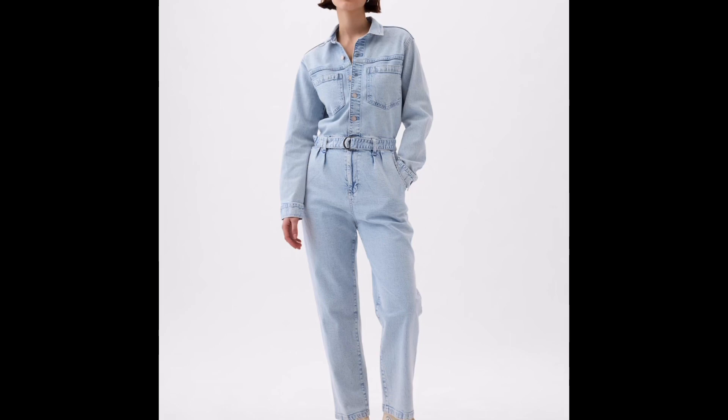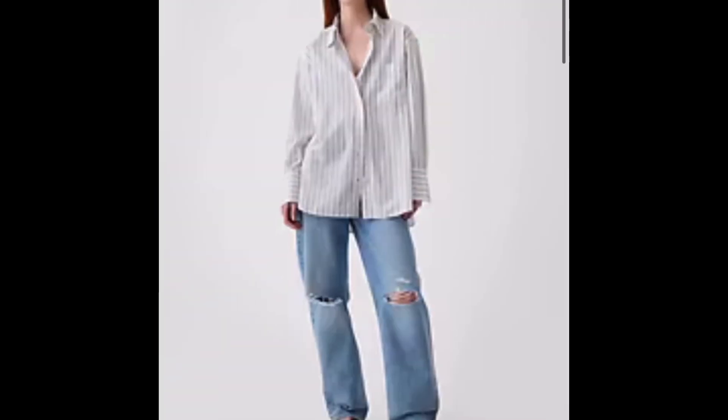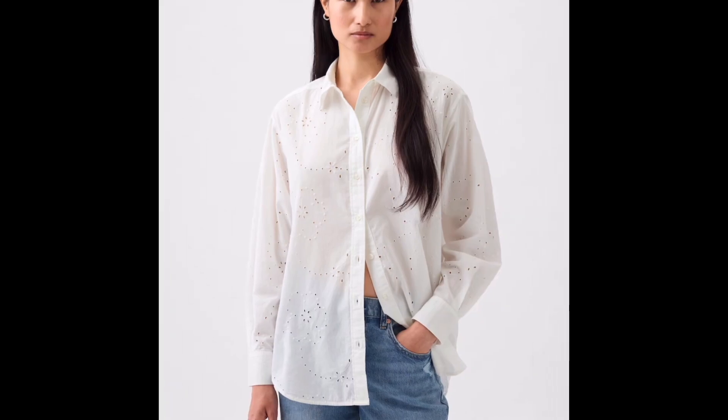A denim jumpsuit for $22. A linen boyfriend shirt for $22 — that's a better price than you can get at Uniqlo or Target for a 100% linen shirt. An organic cotton big shirt, which is kind of the Gap's thing, for $24. An organic cotton cropped top for $18. An eyelet big shirt, also 100% cotton, for $22.